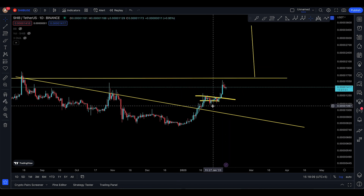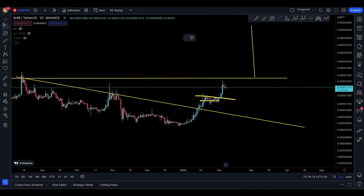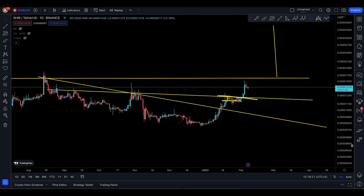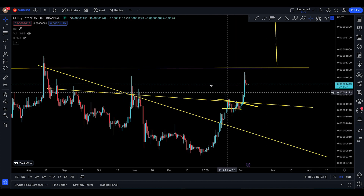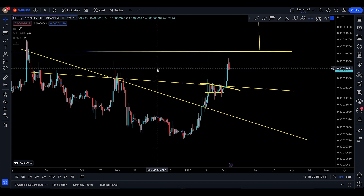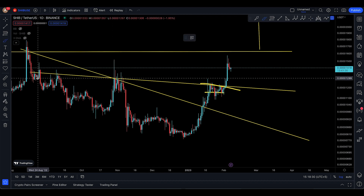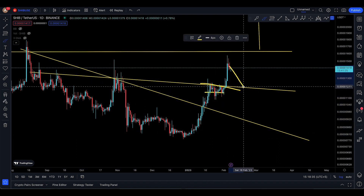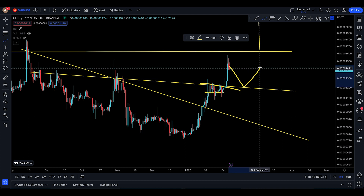I'm still worried about Bitcoin at the moment. There's a place that SHIB hasn't really back-tested yet — if you look at this level here, SHIB hasn't come down to back-test it. Could we have a retracement due to Bitcoin? Bitcoin is looking for 22,000, and you can clearly see there's another pattern that just broke out massively. You can actually expect a retracement down to 11.99, back-test 11.99, and then push to the upside.